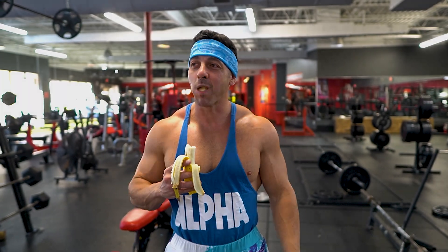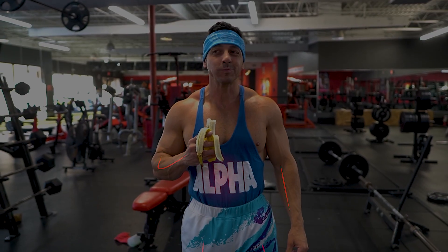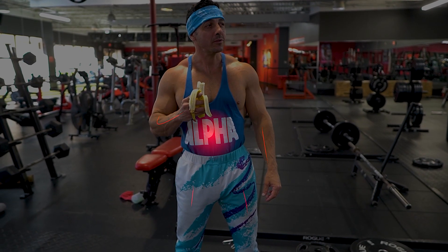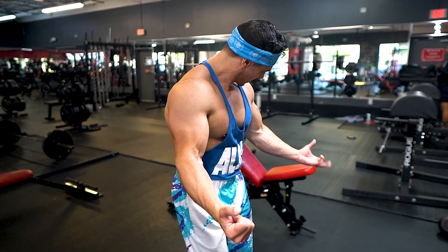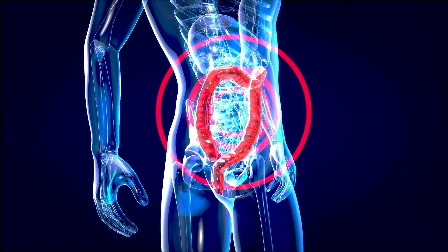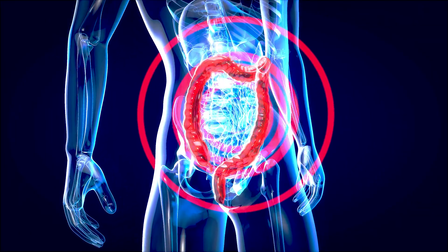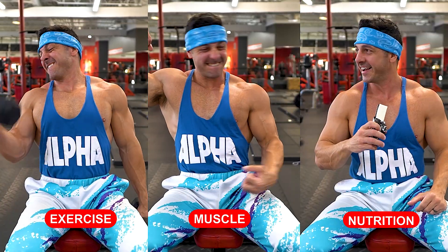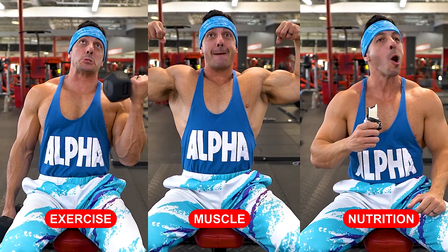Metabolism refers to the set of chemical processes that occur within the body to convert the food you consume into energy. In the context of exercise and fitness, however, it involves understanding how your body processes and uses energy from the food you consume and how factors like exercise, muscle mass, and nutrition can influence the rate at which your body burns calories.